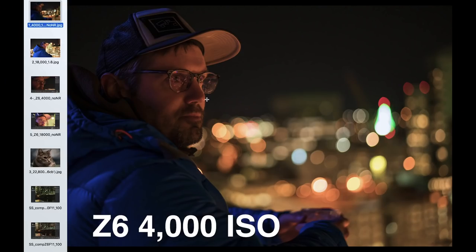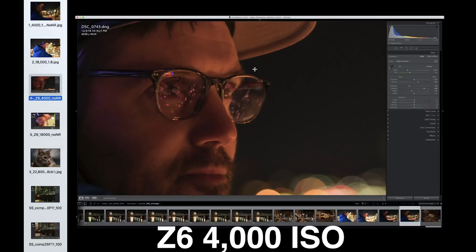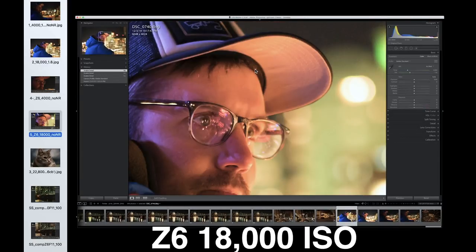More pros than cons, which is why I'm calling it Raves and Rants. I want to talk about image quality first and foremost. We went out at night in Portland and that's where I started noticing how capable this camera is in low light. I took photographs of Andy on a downtown rooftop at 4000 ISO — with just standard Lightroom noise reduction, there's almost no visible noise. Boosting it to 18,000 ISO, there's a little noise but it's really minimal, and it could easily be cleaned up in post.